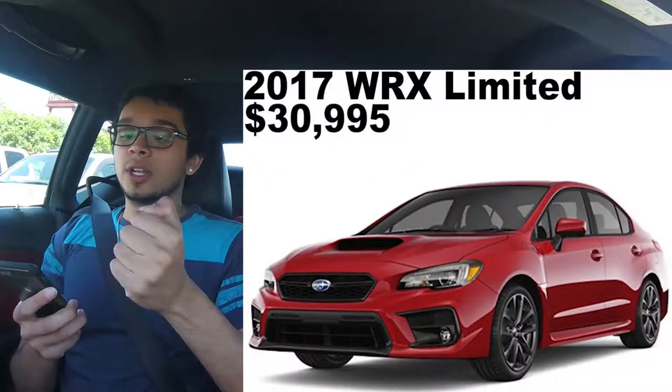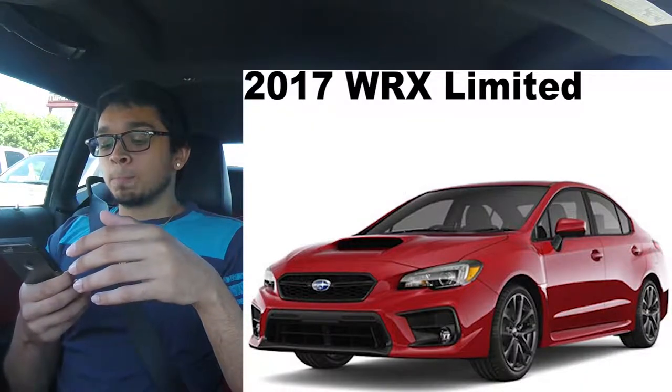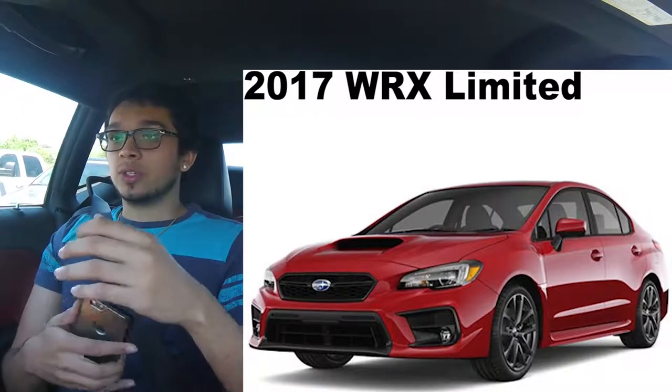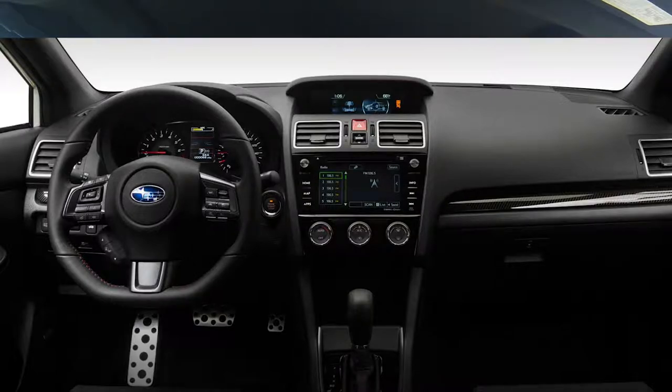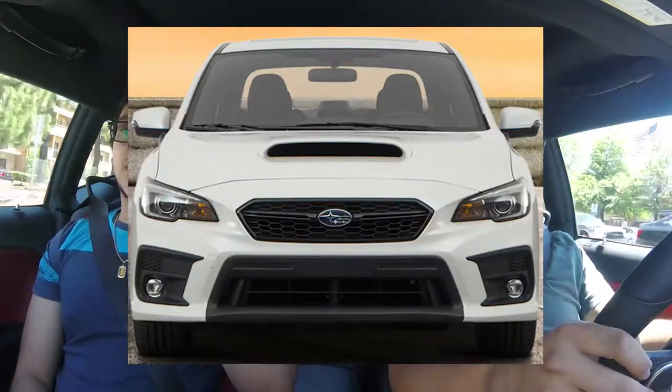Then we move on to the WRX Limited. This one starts at $30,995. Literally still the same two-liter turbocharged boxer engine, and even the same wheels and tires as the WRX Premium. This is where it starts to change. The Limited has more tech — it comes with electro-luminescent gauges and a 3.5-inch LCD screen dead center giving you a digital tachometer as well as an analog tachometer, which I thought was pretty cool. This one finally comes with a keyless entry option. On the exterior, it finally comes with LED taillights and stronger HID headlights. While the previous two models were slightly basic, this is where they finally stepped it up — this is where you start getting more bang for your buck.